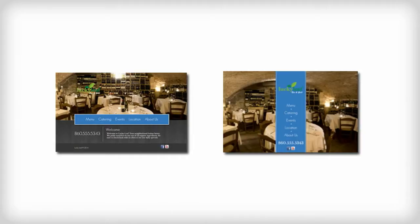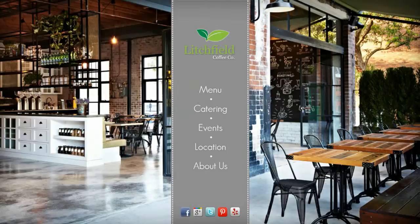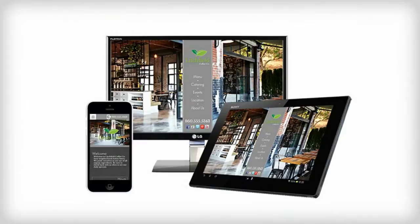Here's how it works. First, you choose a design from our library that reflects your restaurant's style. Then simply upload your logo and add your information. Our management software will put it all together for you.